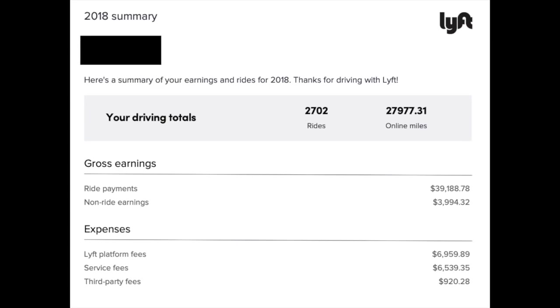Here's a look at Lyft's tax summary — very similar. You see the totals, the ride total, your online miles. There's a gross earnings section where you see ride payments and non-ride earnings. There's also an expenses section where you see the platform fees, service fees, and third-party fees.